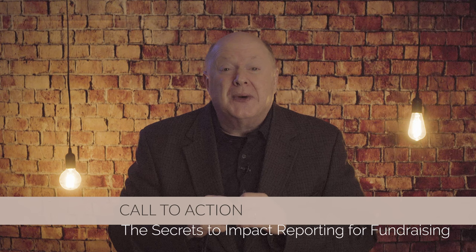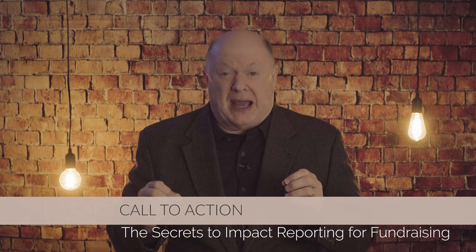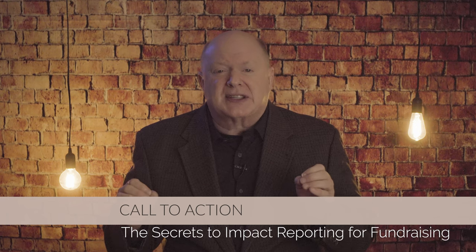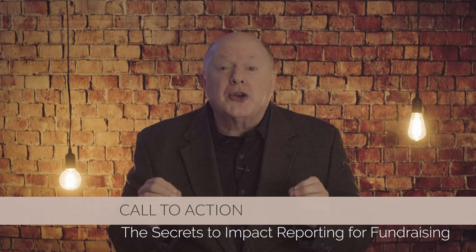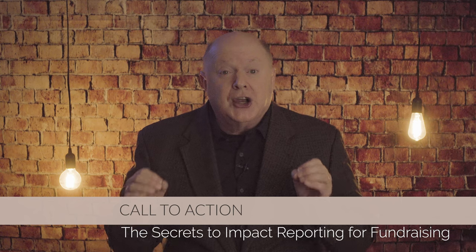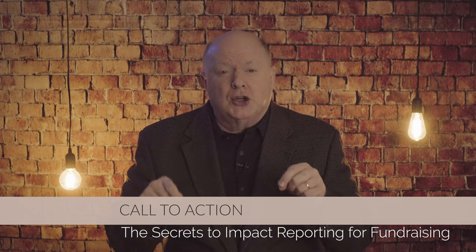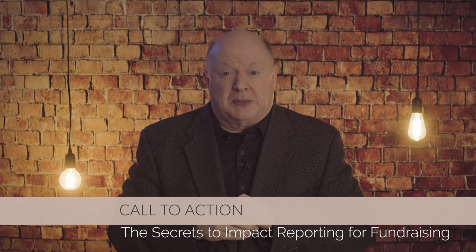And now I turn to you. How will you enhance your impact reporting? What strategy are you excited to implement? Share your thoughts, plans, and stories. Your journey, insights, and questions enrich us all. Please include those in the comments section below.